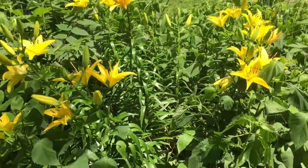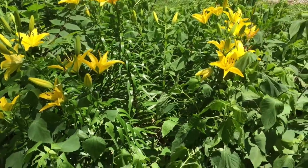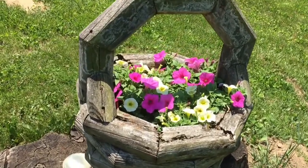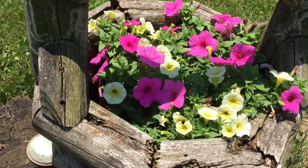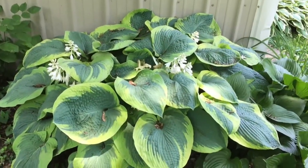All these colors are just so pretty — everything's pretty. I love flowers, I bet you couldn't tell. The hosta's doing good too.